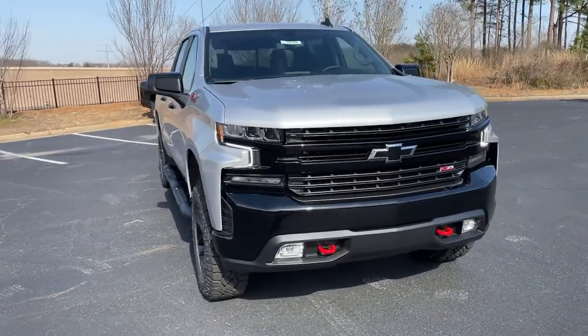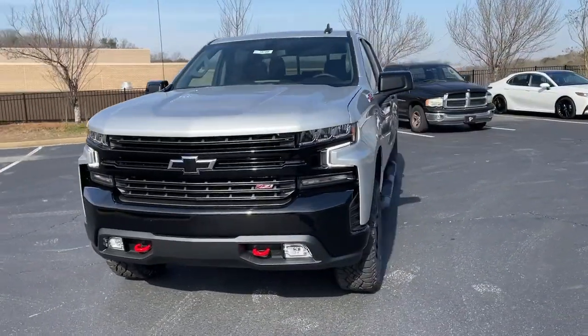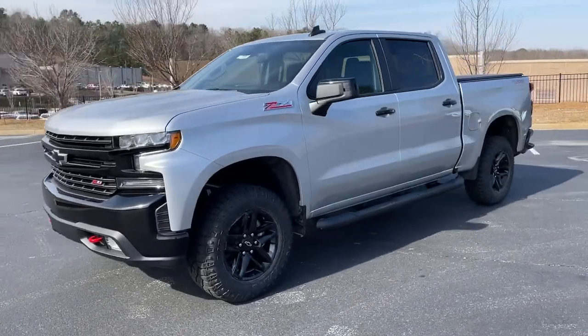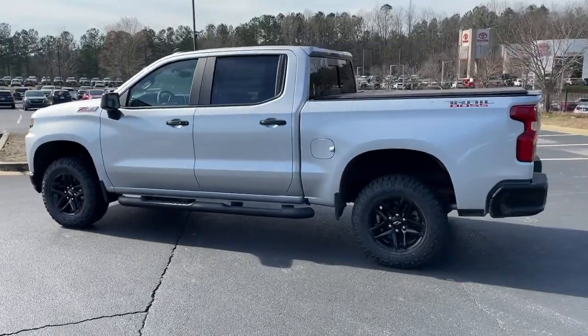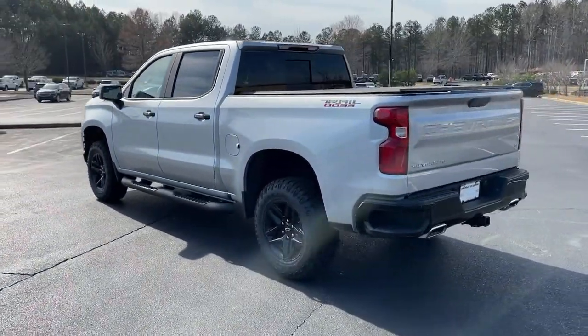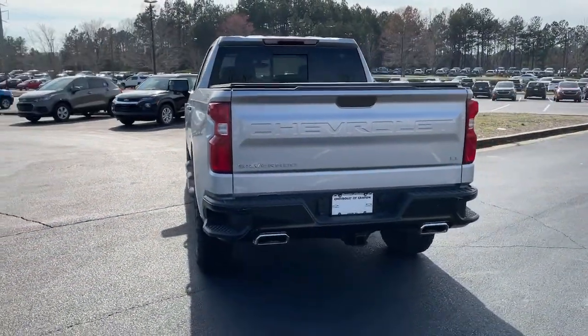Take a moment to check out the 2021 Chevrolet Silverado. Aim higher than ever in the all-new Silverado pickup, the truck that digs deep to give you more of what you want and need. The following are some of this vehicle's highlighted options.